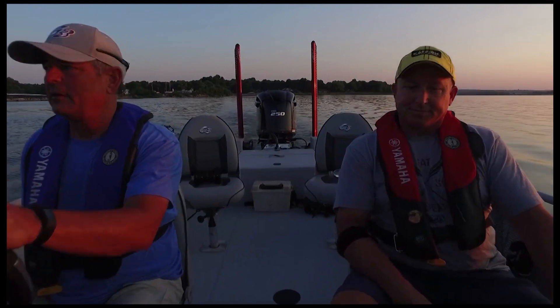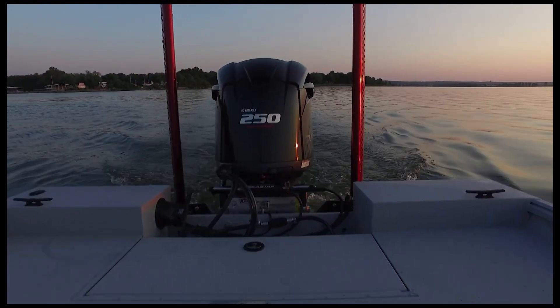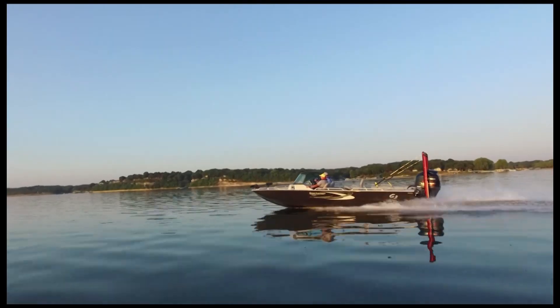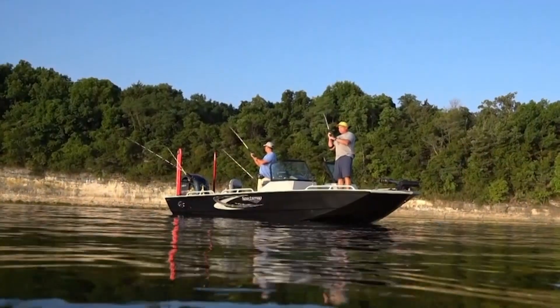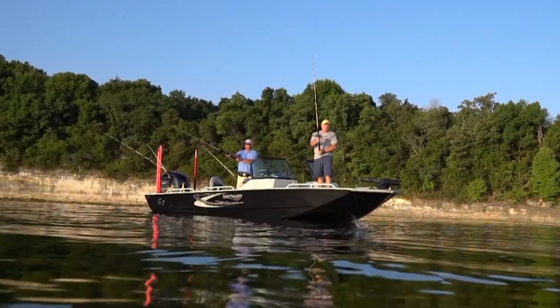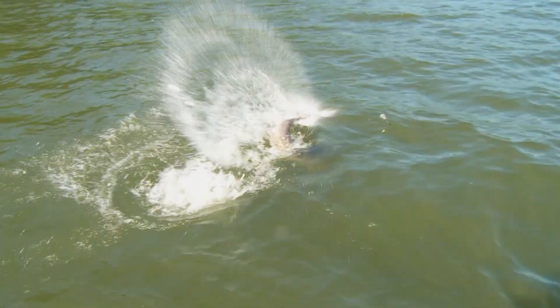Even a quick look at the basics confirms the Sportsman 2400 is no ordinary boat. Up to 250 max horsepower on a wave-splitting 15-degree dead-rise hull, rugged tough coat spray in-liner, 90 gallons of total livewell capacity, and a 50-gallon fuel tank add up to serious on-water performance.